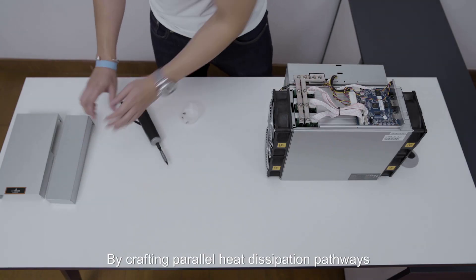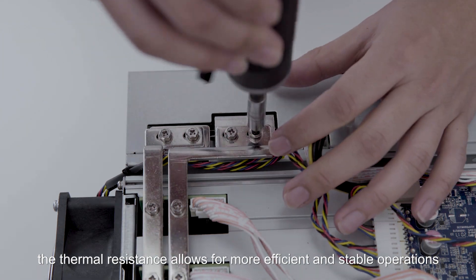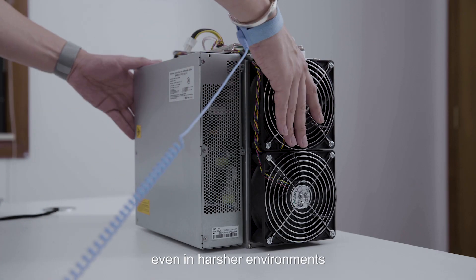By crafting parallel heat dissipation pathways, the thermal resistance allows for more efficient and stable operations, even in harsher environments.